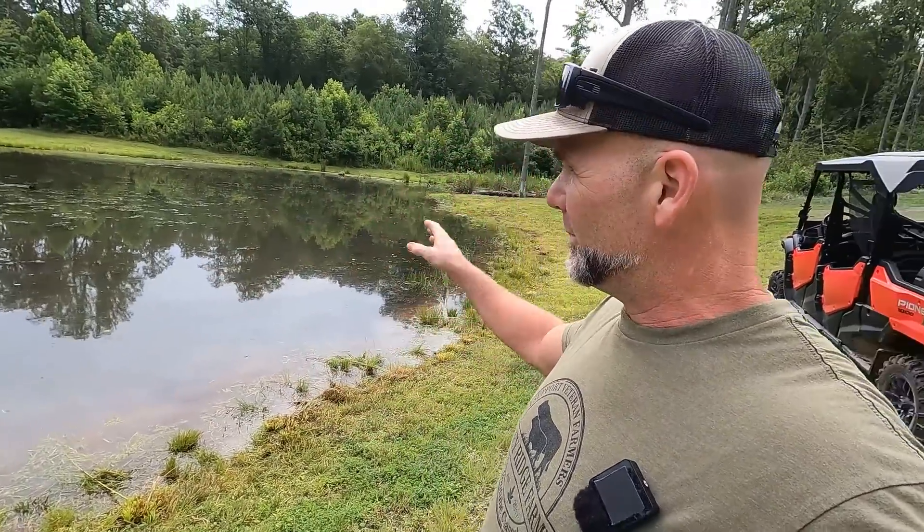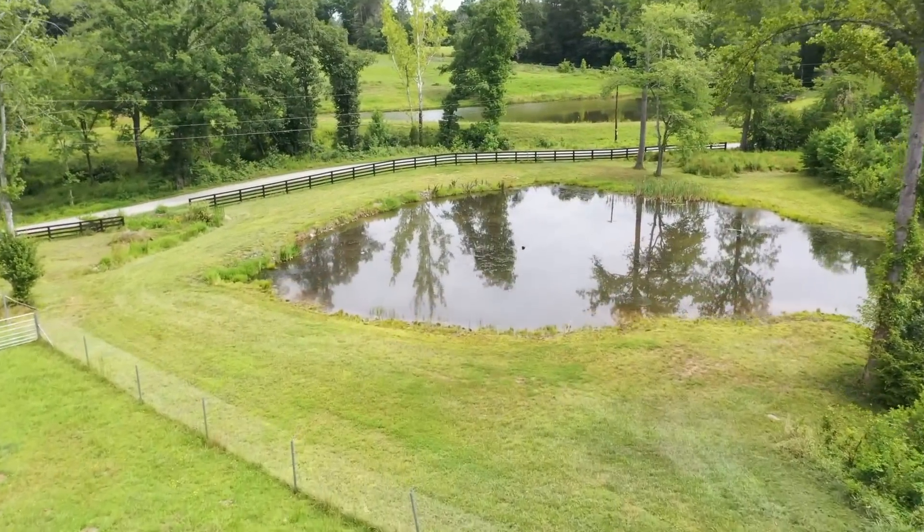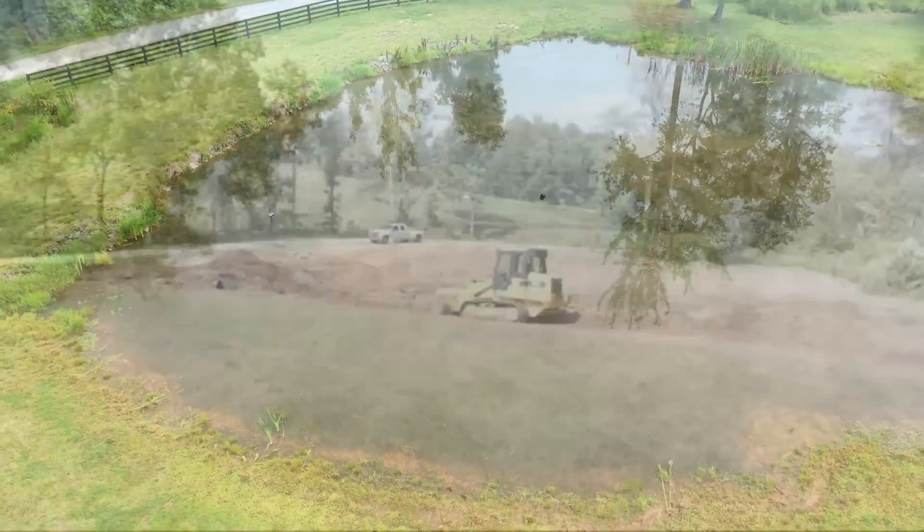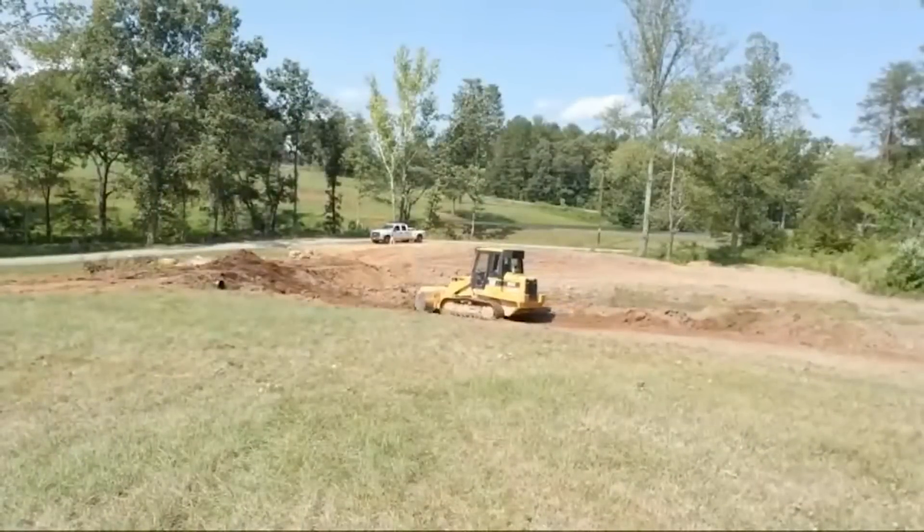Welcome back to our 150-acre first-generation farm. We're here sharing things with you as we build the farm, and today's video is going to be an awesome time. We are down here at about a one acre to three-quarter of an acre pond that I built here on the Stony Ridge Farm about two and a half years ago. You'll get some cool footage of the pond build a little bit later on in the video.